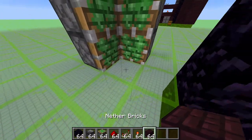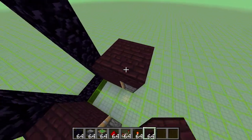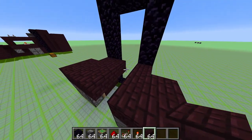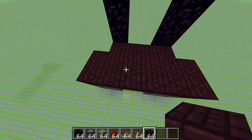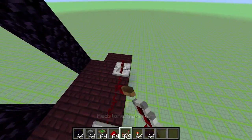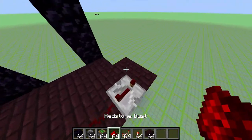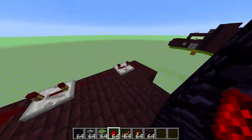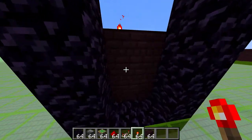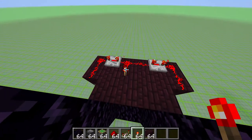Now fill in some extra nether bricks here and also above all of these blocks and covering this part right here. Now a little bit of redstone circuitry: two redstone here, two repeaters going outwards, both on maximum ticks. Two extra redstone on both sides here. And now you'll notice when you power this contraption from the inside, the wall expands and pushes outward so that it blocks off and looks much more inconspicuous.